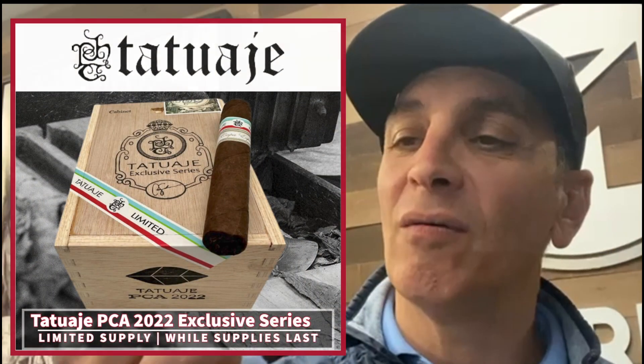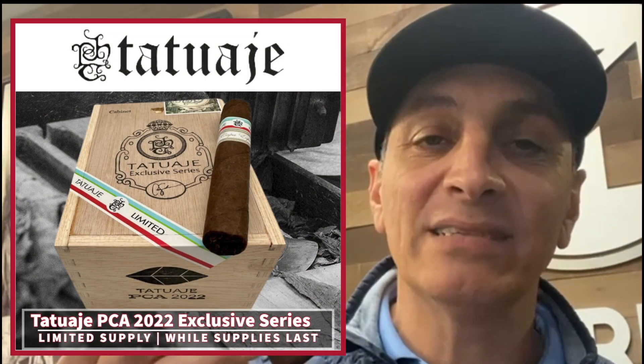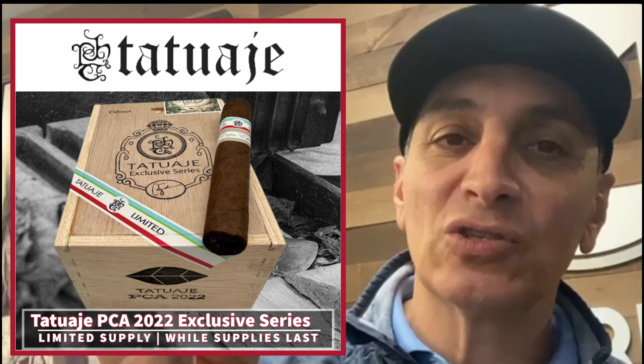What's going on everybody, this is Gerard with modelcigars.com. If there's anybody out there that can make cigars with the best Sumatra wrappers, it is Pete Johnson from My Father's Cigar Factory. This is hand-selected Ecuadorian Sumatra wrappers.